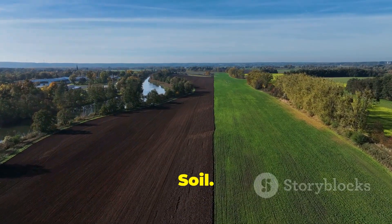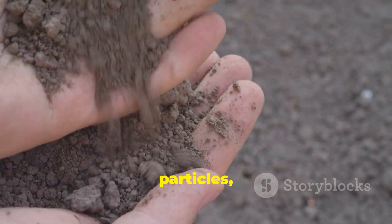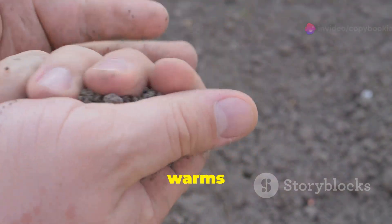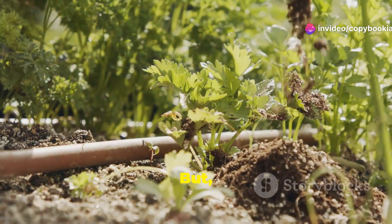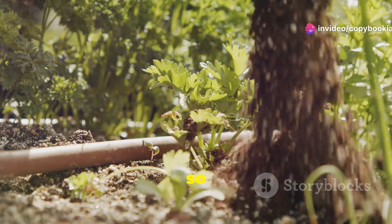First up, we got sandy soil. This type of soil has large particles, which means it drains water quickly and warms up fast. Perfect for crops like carrots and potatoes. But it can be a bit low on nutrients, so keep an eye on that.